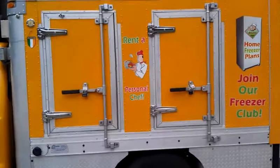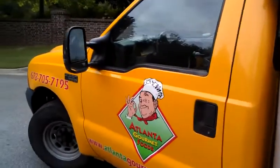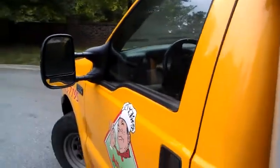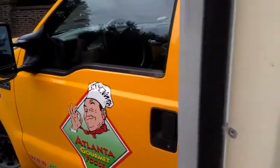I am going to take you inside and show you some of the food and how it is stored in the inside of the truck. This is the door. This is the food, a box of food on the inside.